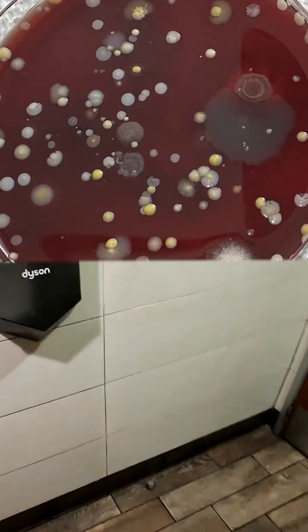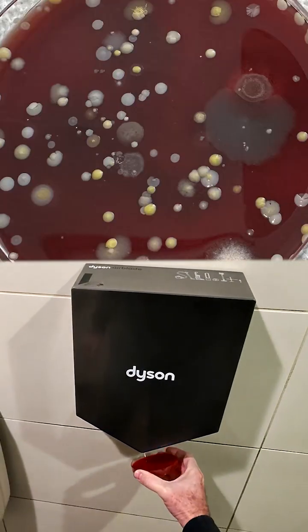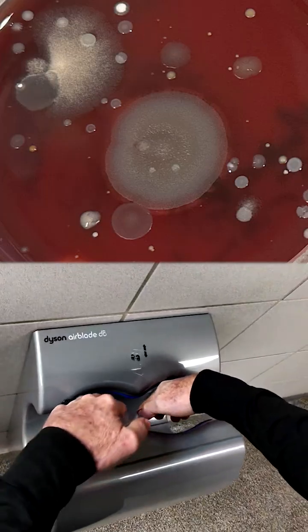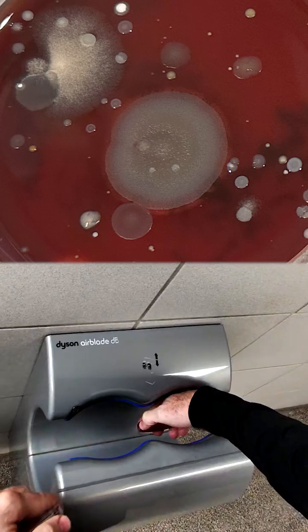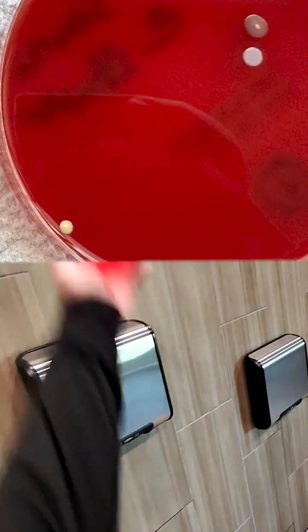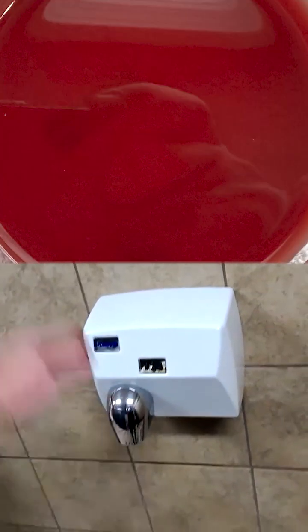That makes sense — if a dryer is pulling in ambient restroom air and pushing it forcefully over your hands, it's likely delivering what's already airborne right onto your hands. Some manufacturers point to internal filters as a solution, but in this testing the presence of filters did not appear to significantly change the outcome.